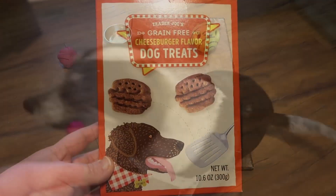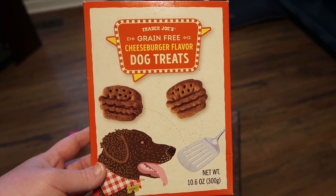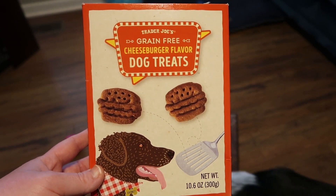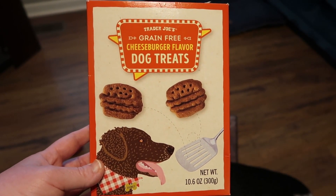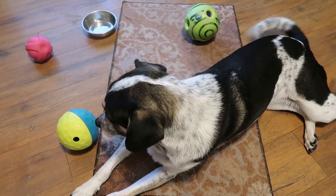Mila, you want that? Mila definitely approves of the little cheeseburger flavored dog treats — they're so cute because they're like little cheeseburgers. She's waiting for more. Say hi, Mila!